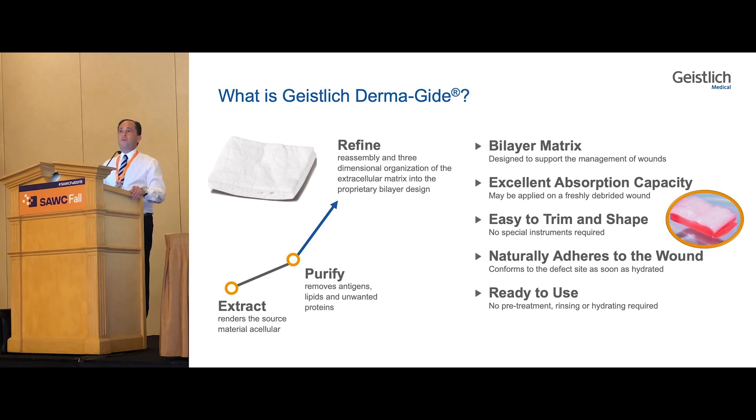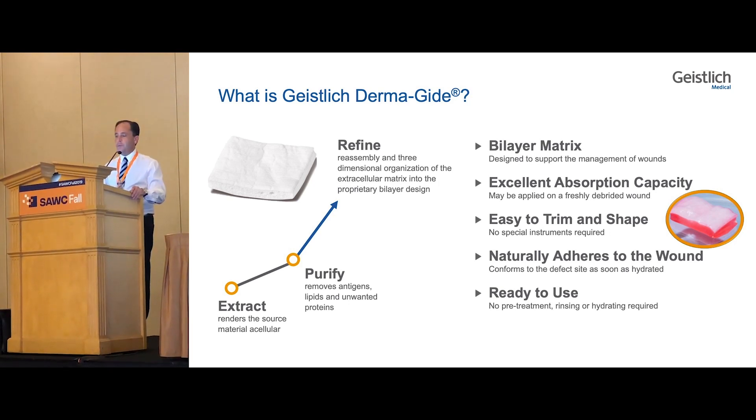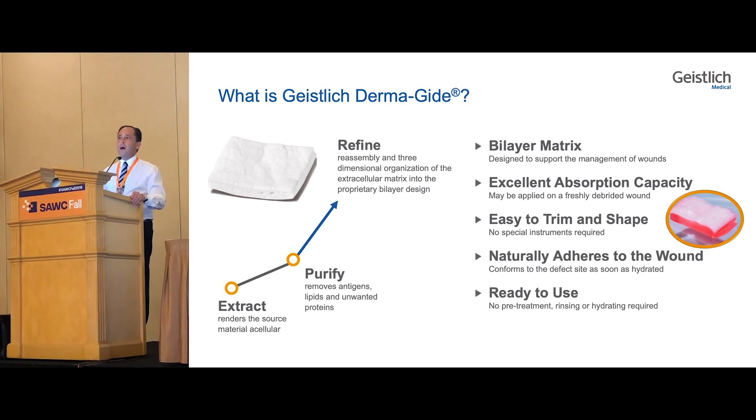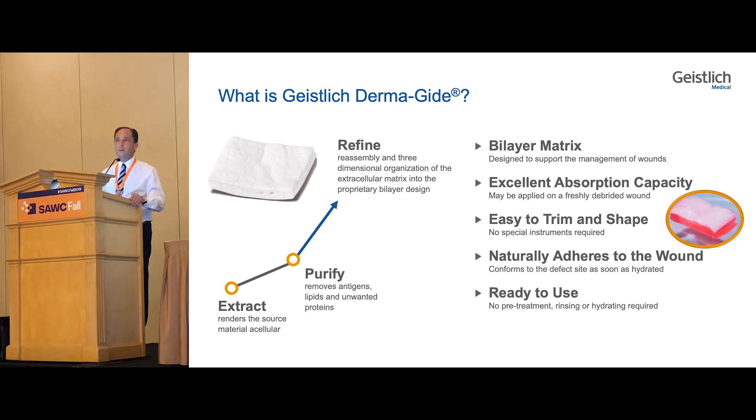So what is Dermaguide? Dermaguide is a bilayer matrix. It has an excellent absorptive capacity and is very easy to trim. Even prior to hydrating, it cuts very nicely and can be sized exactly for the wound. Once it's applied, it naturally adheres to the wound and will actually absorb quite a bit of fluid — nine to ten times its weight in fluid — as it nicely adheres and conforms to the wound. It's ready to use in a small box and sterile.